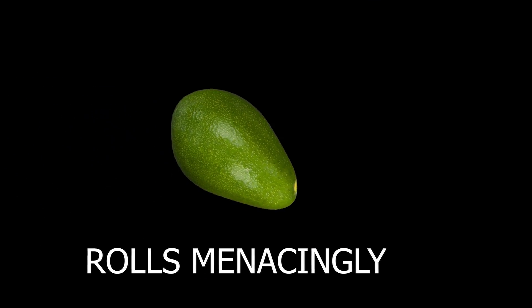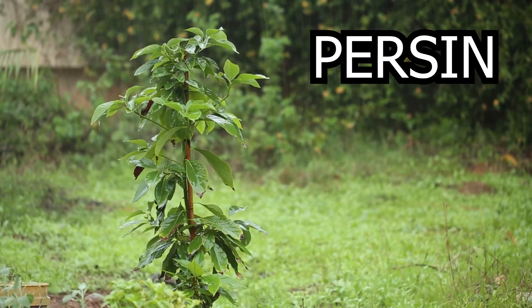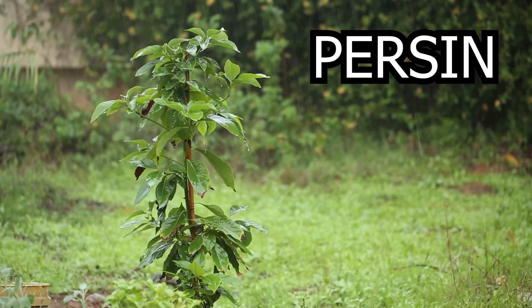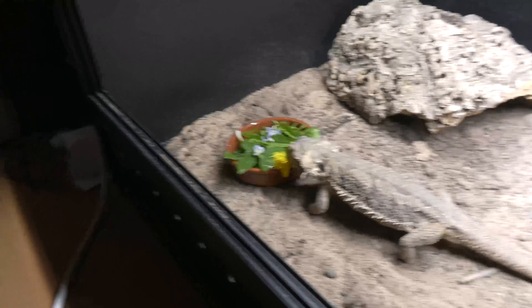Avocados are great for us but terrible for bearded dragons. This is due to the toxic compound persin, which is an oil-soluble fungicide that avocados evolved to protect themselves. It isn't harmful to us humans but it is to other animals. It has the potential to cause liver and kidney failure, can cause fluid to form around the heart and lungs, and eventually even death.